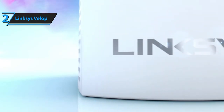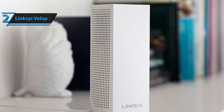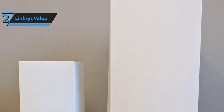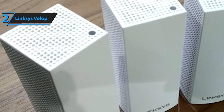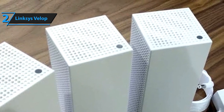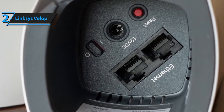We recommend the Linksys VELOP WHW0303 mesh router to people that need to cover exceptionally large areas, but this router provides plenty of other benefits aside from sheer range. It's safe to say you'll be able to wire up even the largest of offices with more than 6,000 square feet of network coverage. It can easily be set up via Linksys' proprietary application, after which you won't really need to use any features because they're almost all automatic. There's a single LED indicator on the top that flashes blue during startup, glows blue when connected, turns red when the internet connection is lost, and turns purple during setup. There are two gigabit LAN ports on the base, along with a reset button, a power switch, and a power jack.